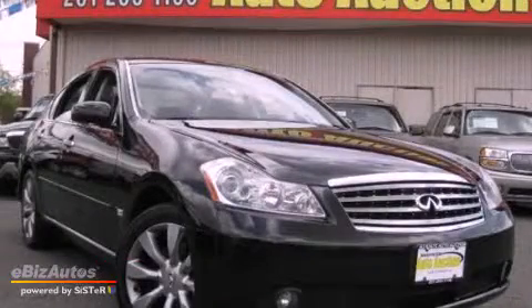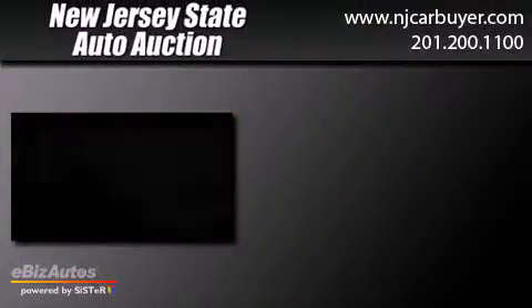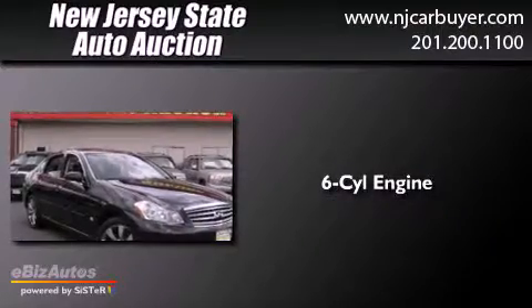This is a 2006 Infiniti M35. It has a six-cylinder engine, a five-speed automatic transmission, and all-wheel drive.